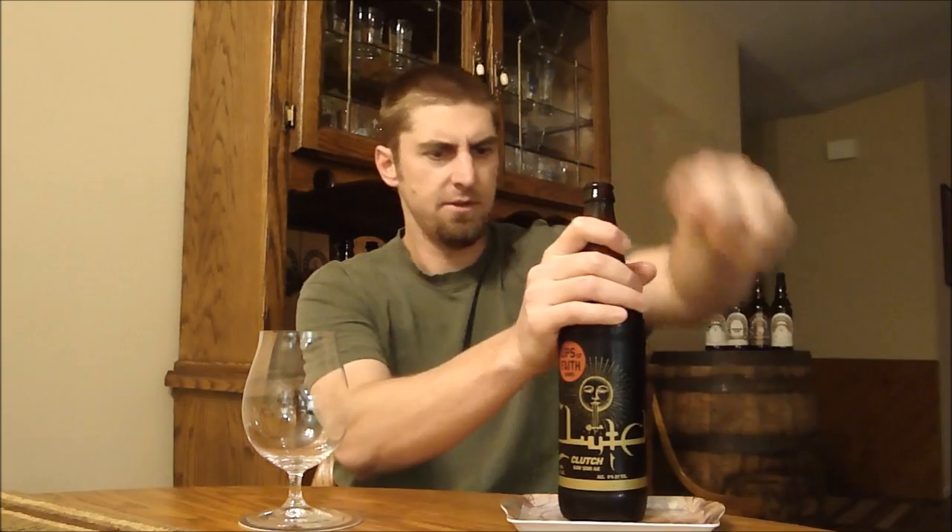A lot of times they're sours, not always, but this one happens to be, as they call it on the label, a dark sour ale. It's called Clutch because they did it in collaboration with the band, which I am a fan of. The label artwork and logo is from the band, and this is a big 9% dark stout-like beer as well. This is also going to be the first New Belgium beer that I've reviewed.